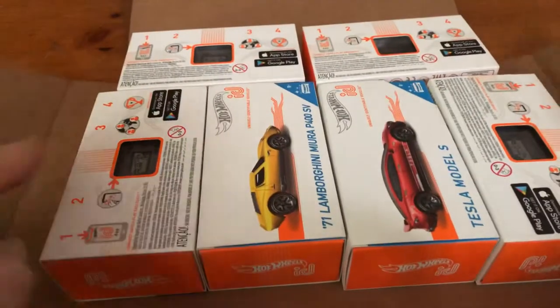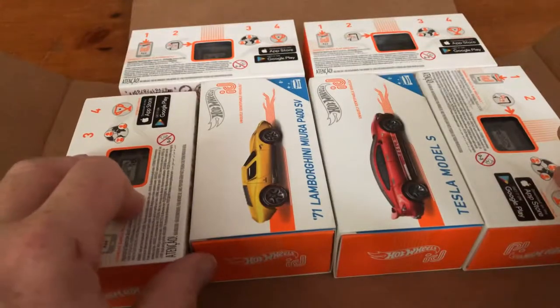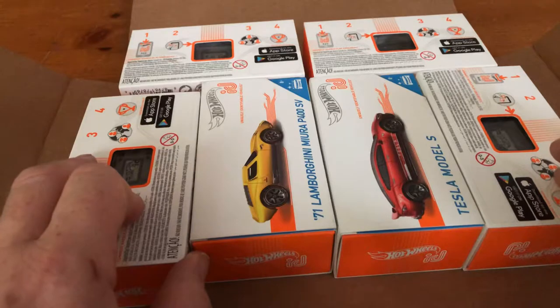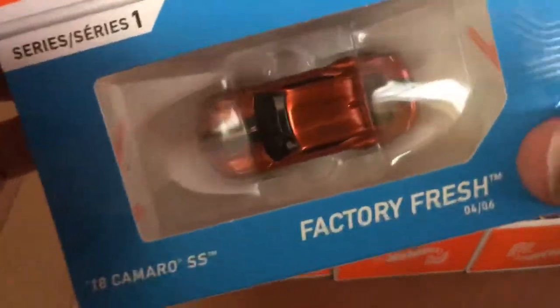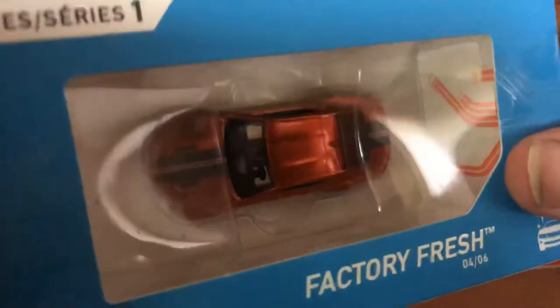I thought it would be kind of cool to pick up some more of the ID series cars. There's one more I did not get yet — it's coming from a different seller — but they're all the same price on Amazon: $6.99, and they're $6.95 at the Apple Store.